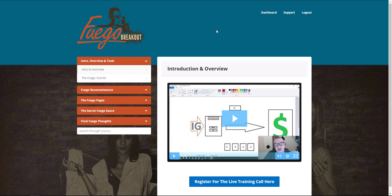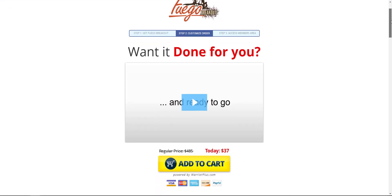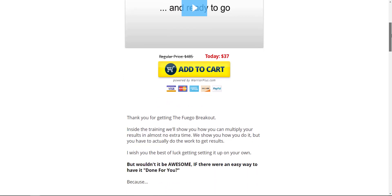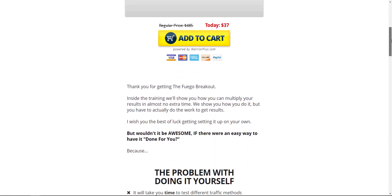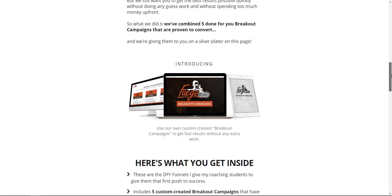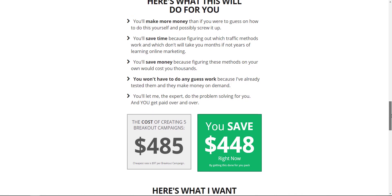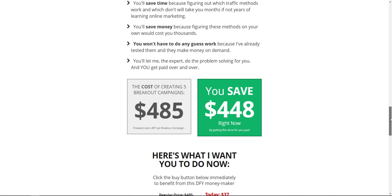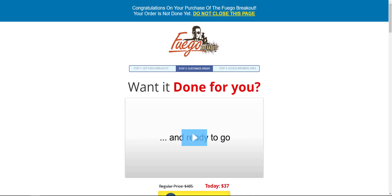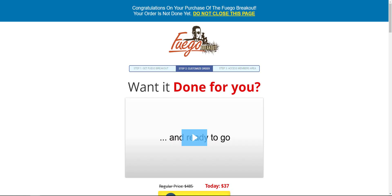Let's go into the upgrades. The first OTO is the Done For You Funnel. I would recommend getting this if you're not a tech-type person or you don't know how to do websites, because these funnels are already completed for you. You don't have to get any of the upsells — all the training is in the front end — but if you want it done for you, the first OTO is the one to get.